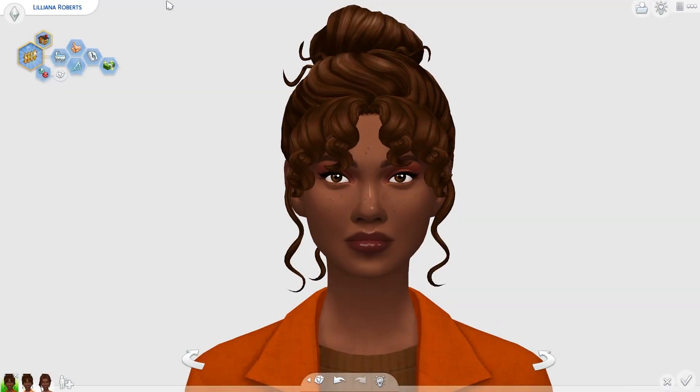Hi my little plums, welcome back to a brand new video on the channel. My name is Plumby and today I'm going to be doing a CC showcase of autumn essentials that you must add into your game.